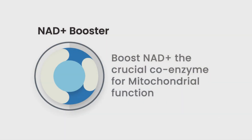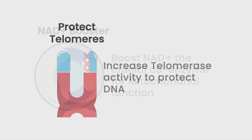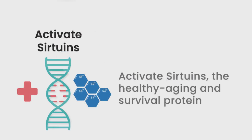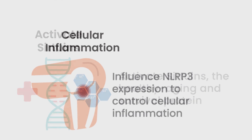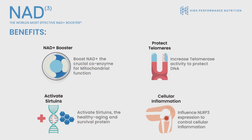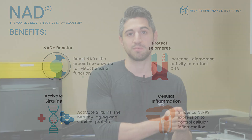These four categories are: boosting NAD plus levels, increasing telomerase enzyme activity, increasing sirtuin function, and decreasing cellular inflammation. NAD3 allows us to cohesively and completely address all of these categories in one product. This is picking up where NR left off, which was just boosting NAD plus levels — this is the advancement and evolution of the cellular aging category.